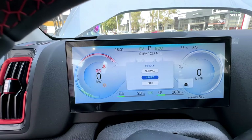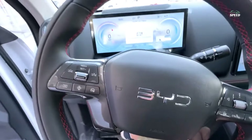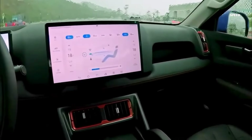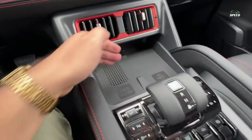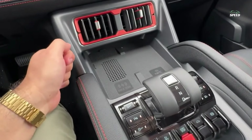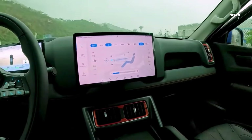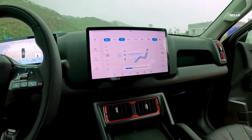Inside, BYD used several colors to highlight some of the design features of the cabin. The rectangular air vents on the center console and some toggle switches are painted orange, with contrasting stitching on the seats, dashboard, and door panels. A large shifter stands out on the center console, and the front passenger's dashboard has a tray that can be used to store small items like a wallet or keys.